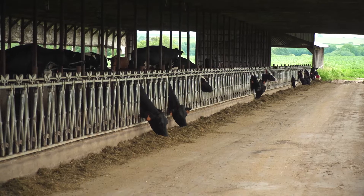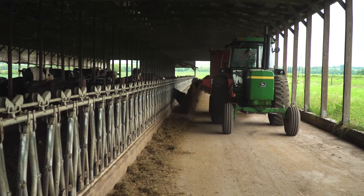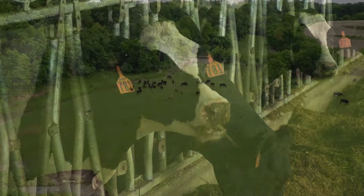For controlling flies around dairies, feedlots, and any other confined cattle operation, Clarifly larvicide is the proven leader in the industry. Clarifly larvicide stops the fly larvae in the manure environment from developing a functioning exoskeleton. If insects don't have an effective exoskeleton, they do not survive. We've used that extensively in dairies for well over 10 years, and there's been no resistance developed to it at this point.